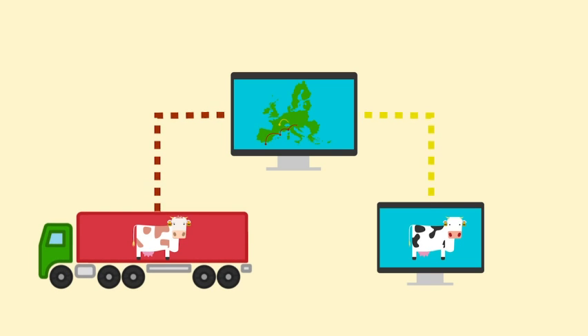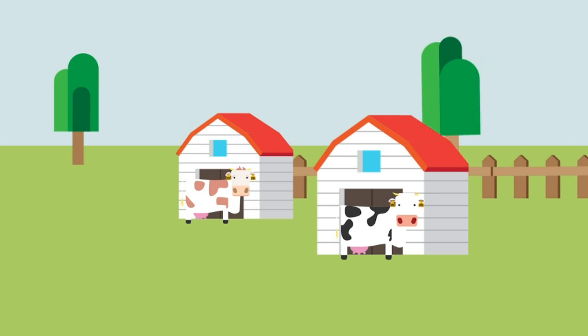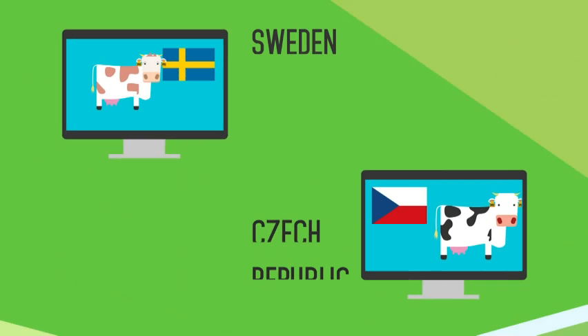BOVEX and TRACES provide information about where animals travel, which animals were together, where they stayed, and where they're now located.